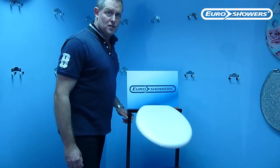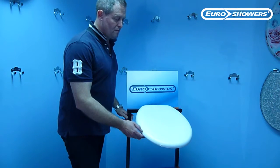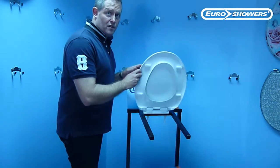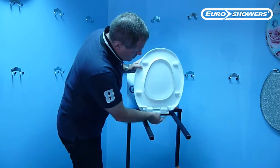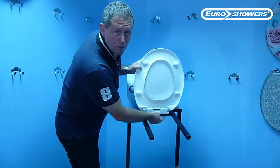This is the new Latt toilet seat. It's an economy soft-closed toilet seat made from polypropylene, weighs about 750 grams, soft-closed on the seat and on the lid, and it comes with underneath fitting bolts made from nylon so it won't rust.